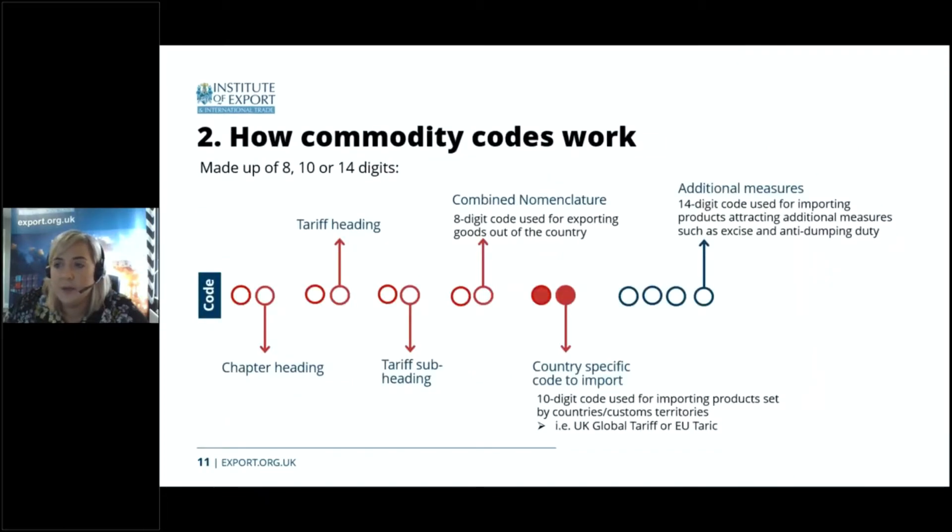You'll hear the term commodity code used a lot in the UK — other countries use different terms such as HS codes, harmonized tariff codes, or tariff classifications. Commodity codes are a sequence of numbers made up of eight, ten or fourteen digits used to identify goods, and they're used to determine import tariffs, import and export licence requirements, and critically, whether goods meet the rules of origin. It's really important that commodity codes are correct, as this impacts both tariffs and rules of origin determination.